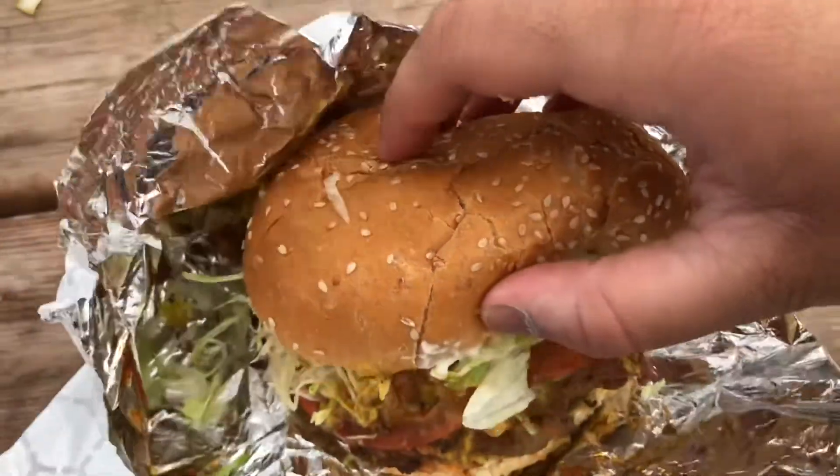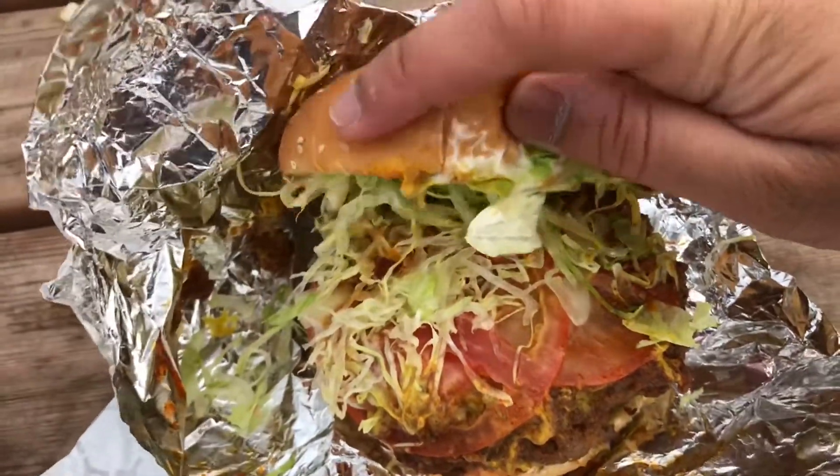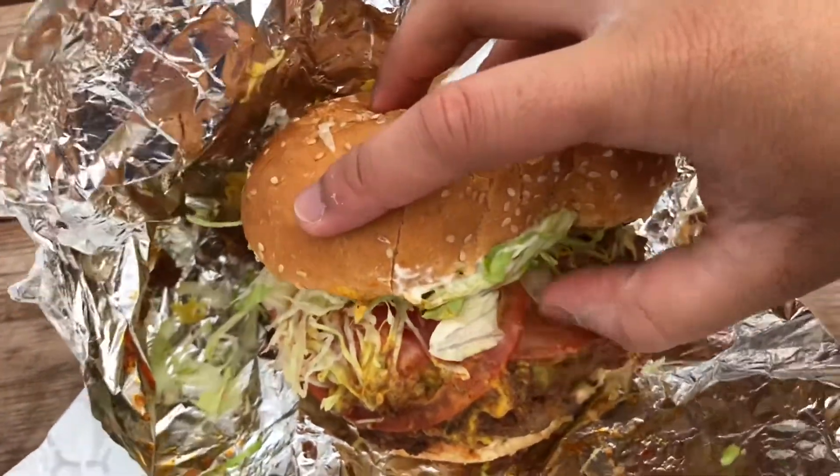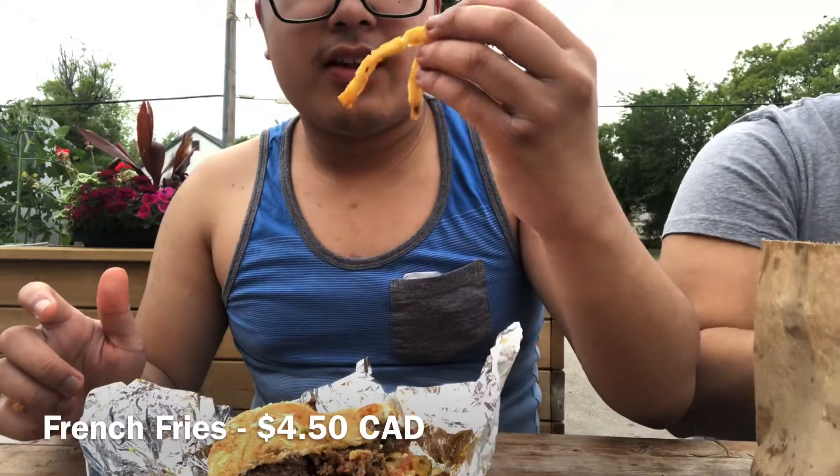So with deluxe, we have some lettuce, mayo, tomato, pickles, mustard, ketchup, and two patties. It's like massive size. And I also ordered chicken nuggets and some fries.